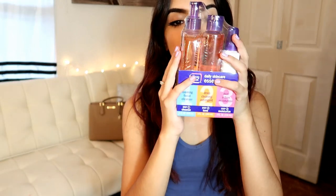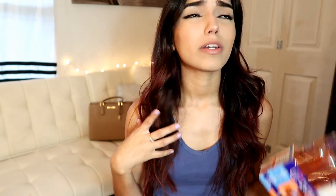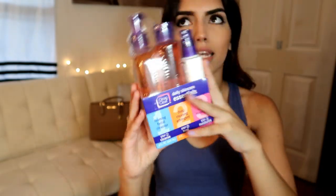This next one is not from Sally's, but I'm going to show it quickly. It's the Clean & Clear Daily Skincare Essentials set — the cleanser, toner, and moisturizer. This promises to help with pimples, oil, makeup, and dirt. The whole set cost me $10.99.